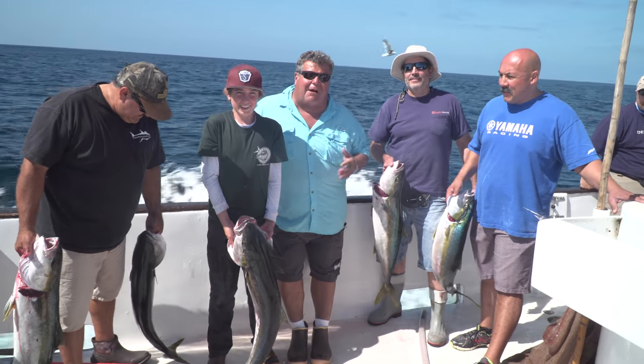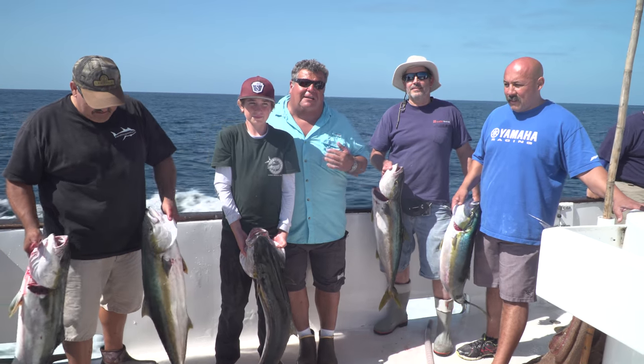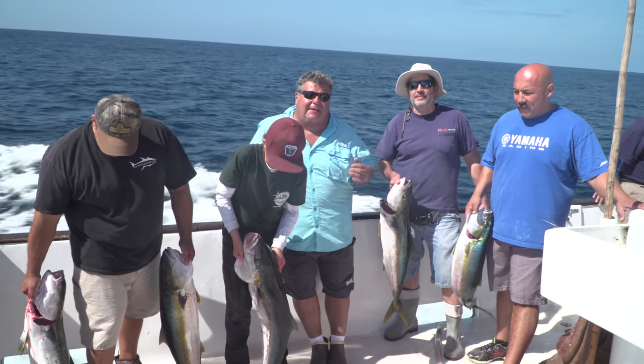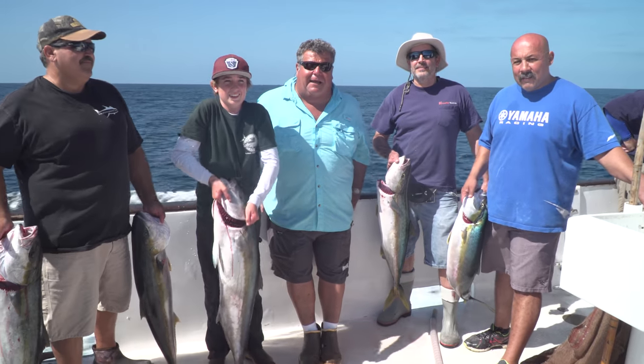All these came on fly line sardines. We hooked some others on sardines and dead squid, fishing dropper loop rigs down on the bottom. But all these nice fish came on fly line bait.